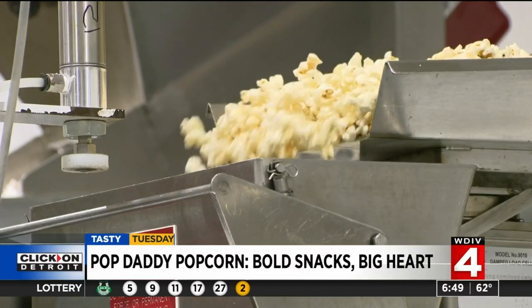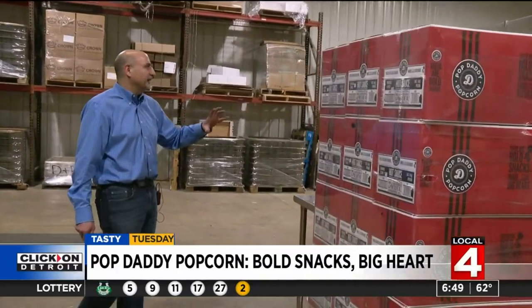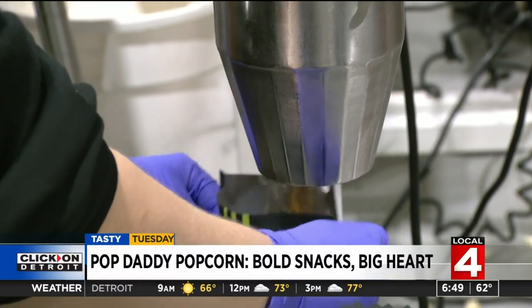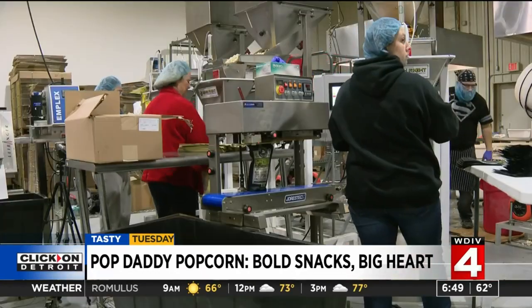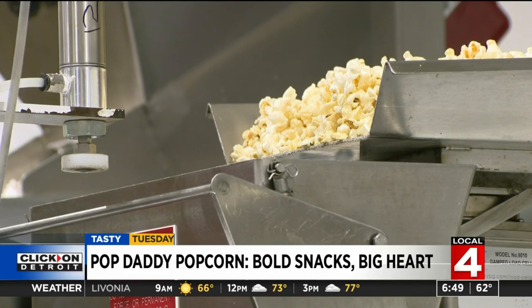We make a sweet and salty kettle corn that you see right here. Mark Serafa's passion for popcorn comes from his family's search for the perfect puff. He ended up with two large poppers in his basement, and his wife threw him out into the garage when the whole house smelled like popcorn all the time. They started doing farmers markets with the kids.